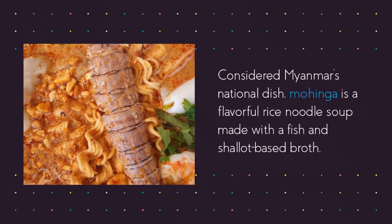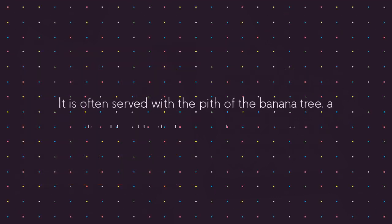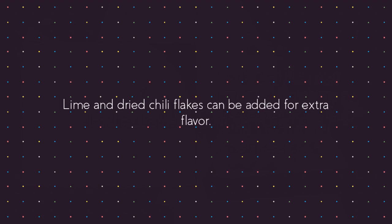Considered Myanmar's national dish, mohinga is a flavorful rice noodle soup made with a fish and shallot-based broth. It is often served with the pith of the banana tree, a sliced hard-boiled egg, and crispy veggies. Lime and dried chili flakes can be added for extra flavor.